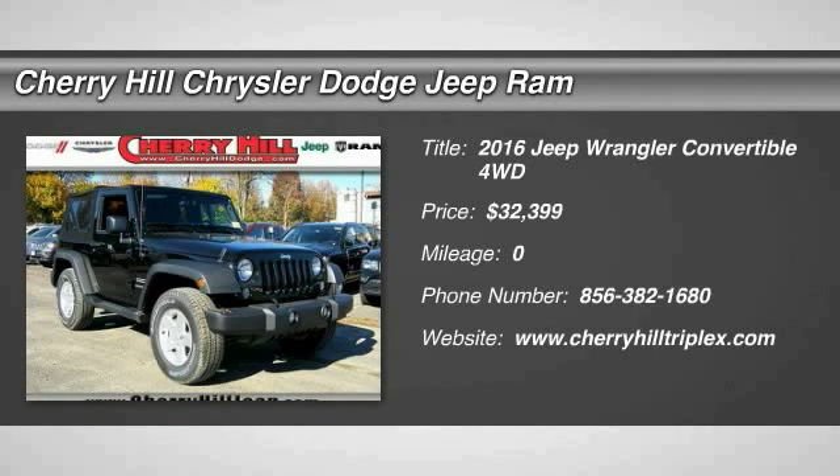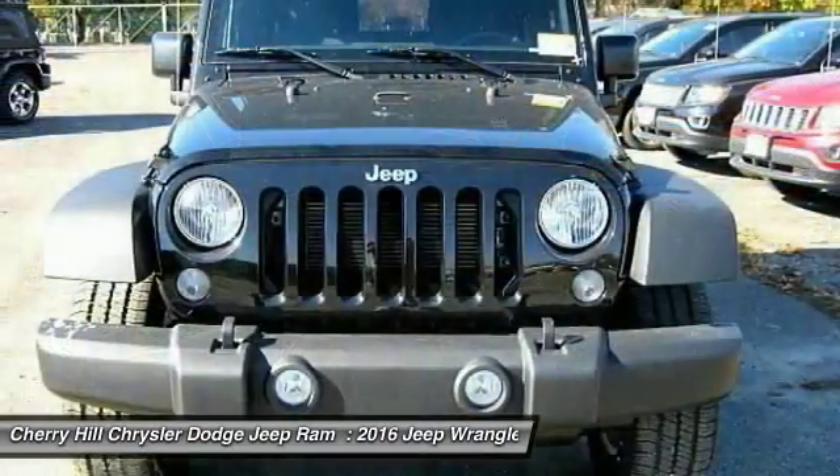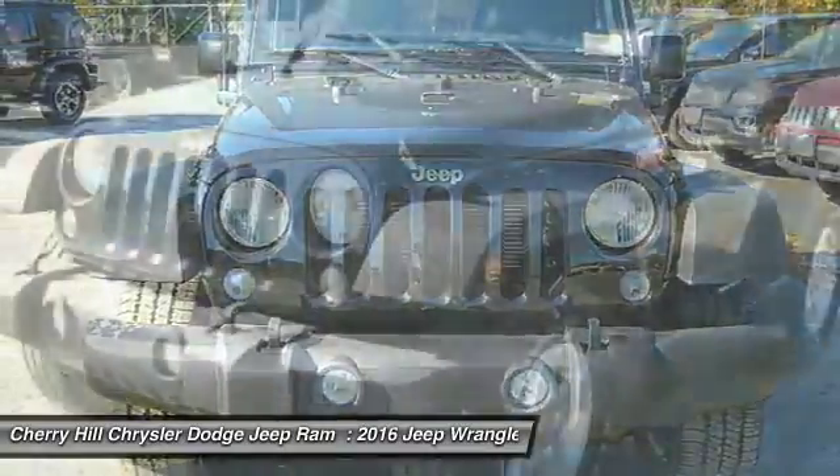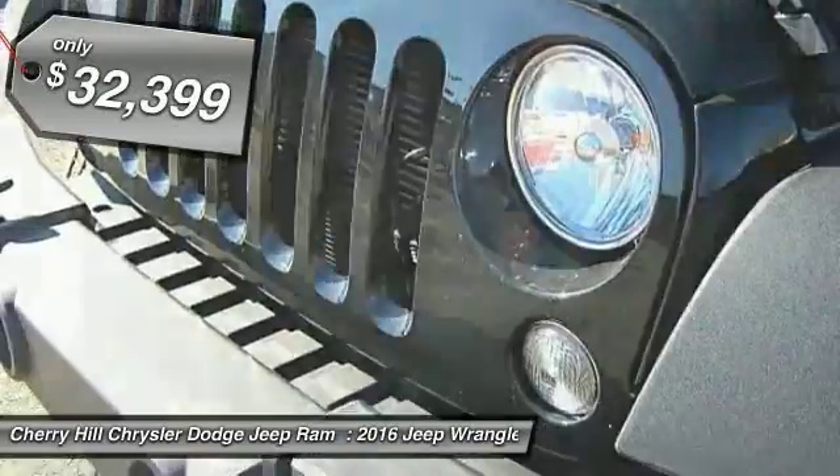2016 Wrangler. Few vehicles are better off-road than a Jeep Wrangler. This is the one that started it all, traceable to the original Jeep. The Wrangler is the very symbol of off-road capability and is priced below $35,000.